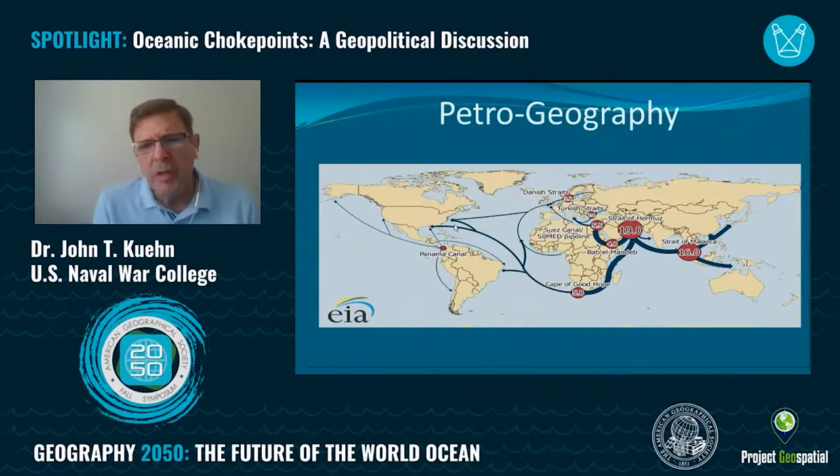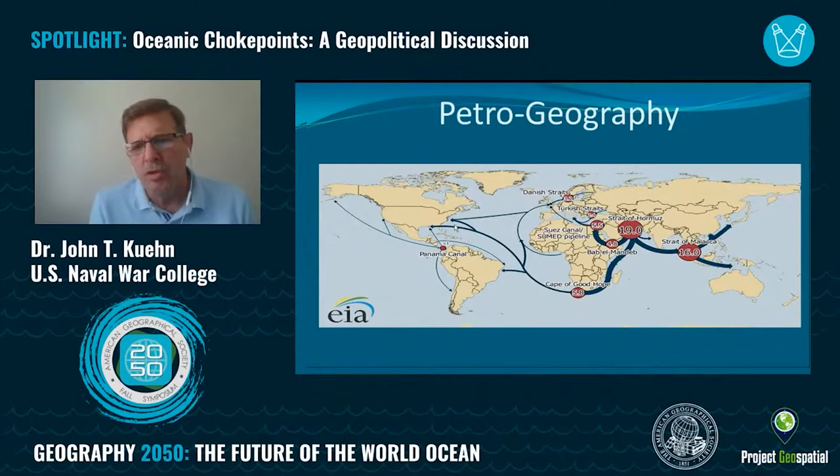The two major choke points for energy in the world today are the Strait of Hormuz, which connects the Persian Gulf to the Indian Ocean, and then the Strait of Malacca, which connects the Indian Ocean to Asia.